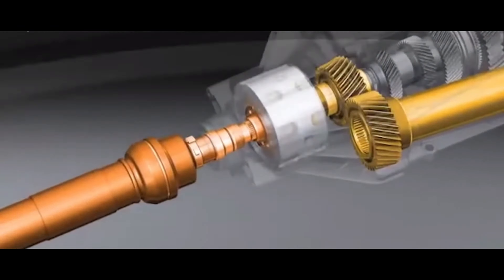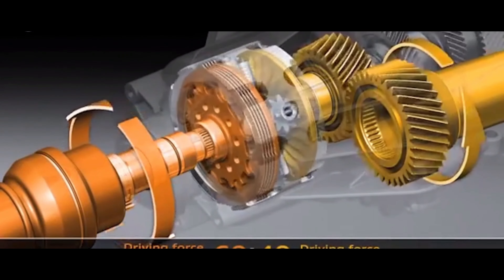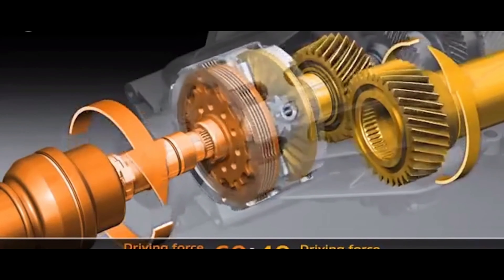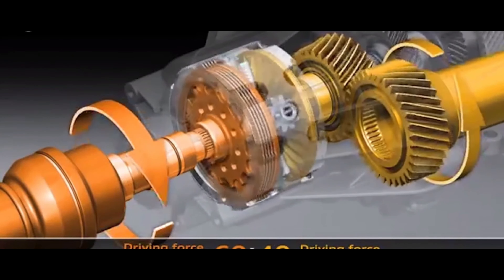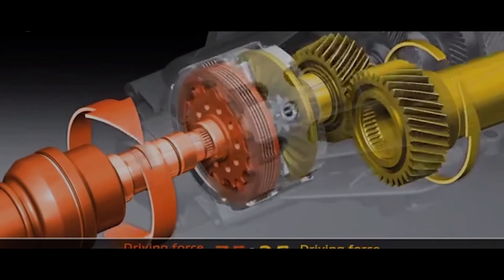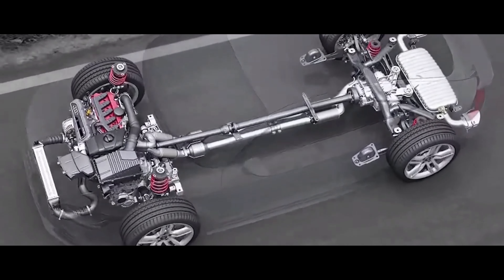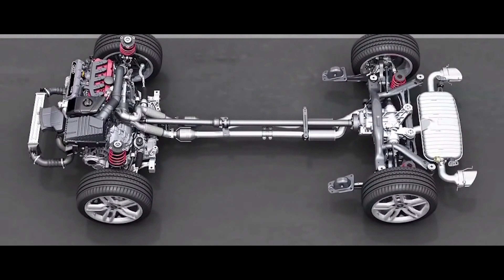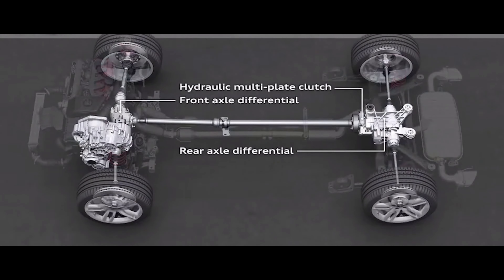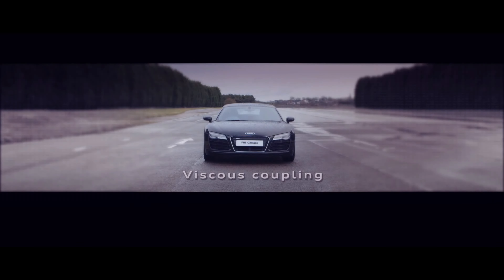The system is capable of adapting instantly to driving conditions, providing the driver with a safer and more controlled driving experience. Typically designed to bias power transfer from the rear wheels to the front, Audi's Quattro system ensures dynamic handling and agility. However, modern iterations of Quattro feature advanced technologies that allow power to be redistributed to any wheel as needed, ensuring each wheel has optimal traction for improved acceleration, sharper cornering, and overall driving dynamics.